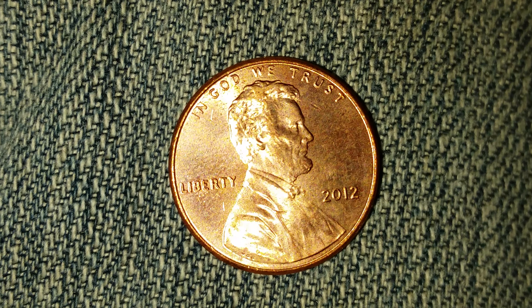Here is a 2012 Lincoln Shield Cent. 3,132,000,000 of these coins were produced. They were minted at the Philadelphia Mint. This coin was designed and engraved by Frank Gasparro.